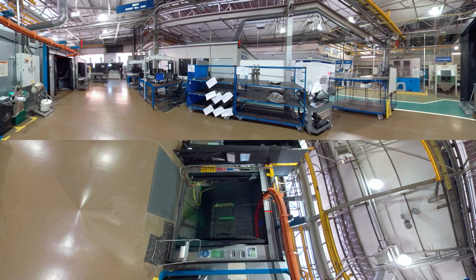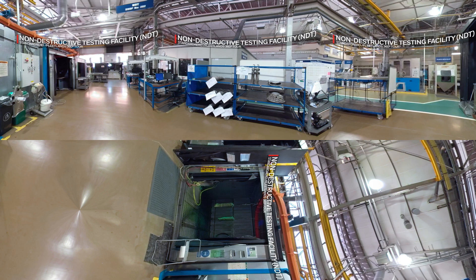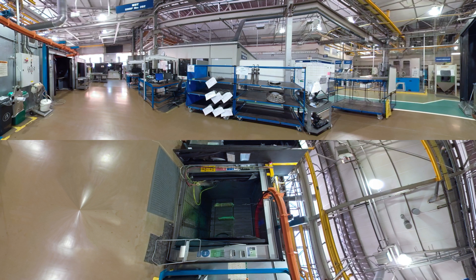This is our non-destructive testing area, or NDT. We have a very highly qualified staff here, capable of undertaking Level 3 NDT testing. We have fluorescent dye penetrant, magnetic particle, ultrasonic, and eddy current detection capabilities on site.